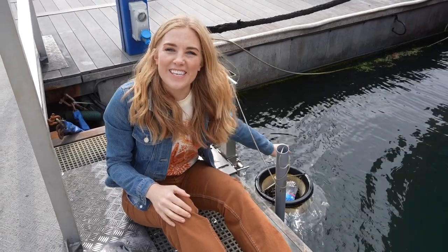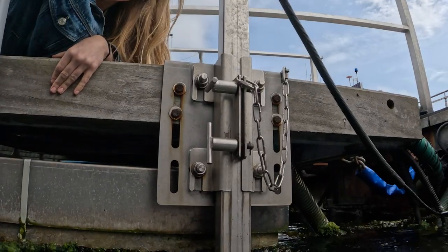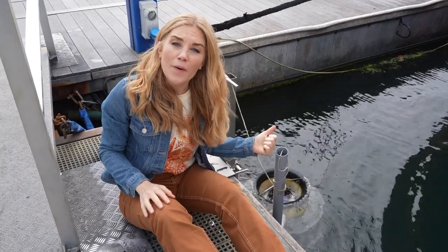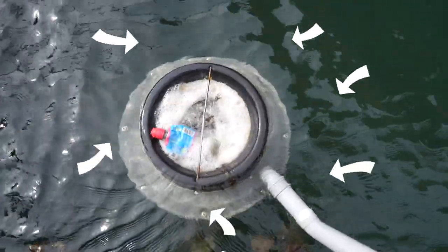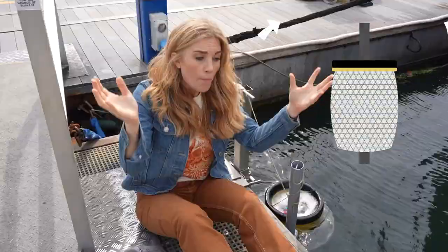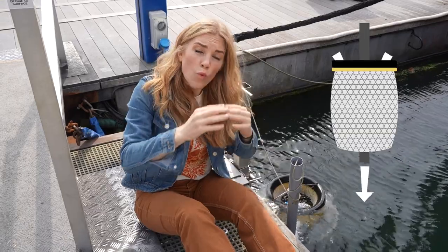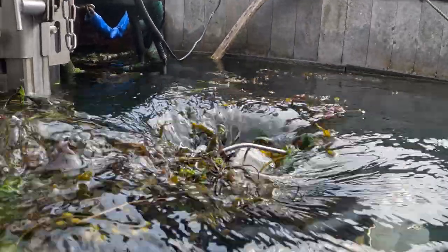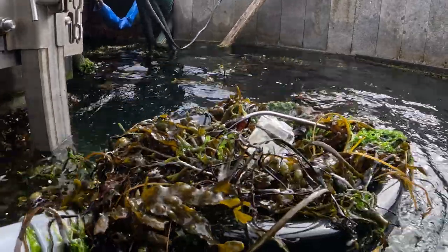Sea bins are normally fixed to the sides of docks like this so they can go up and down with the tides, but it also means they can be plugged into electricity. They need power because inside the sea bin is a pump, and that pump works to pull water in through and out of the bin. Whilst the pump is sucking water through the bin, it also sucks in any marine debris, plastic, and sometimes seaweed that collects on the surface around the bin.